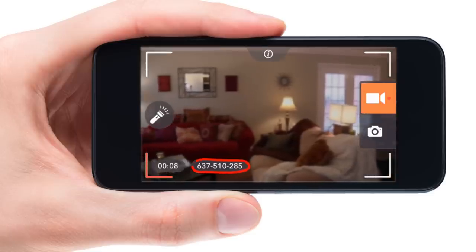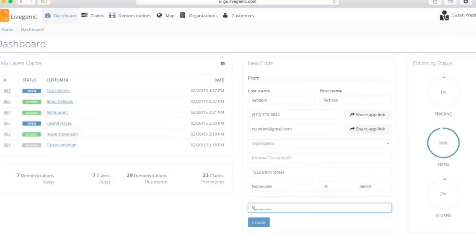To connect to the visual, the agent requests the customer to provide the code displayed in the bottom left-hand corner of the mobile application, which is then entered into a Livegenic portal.